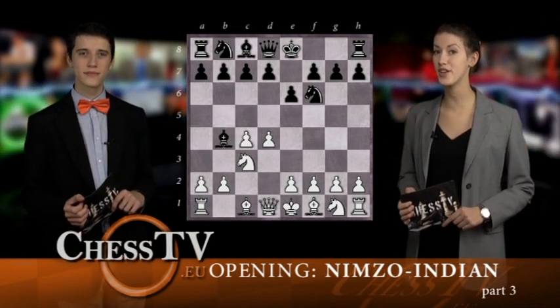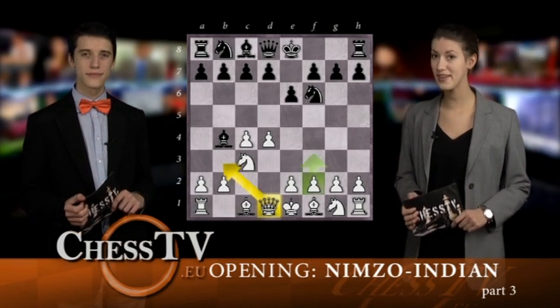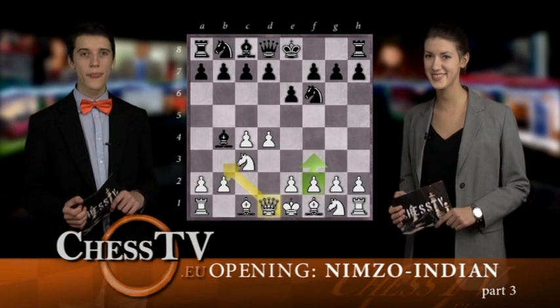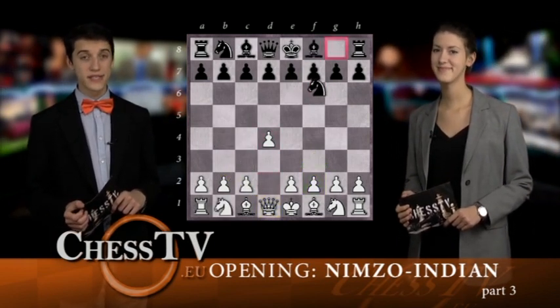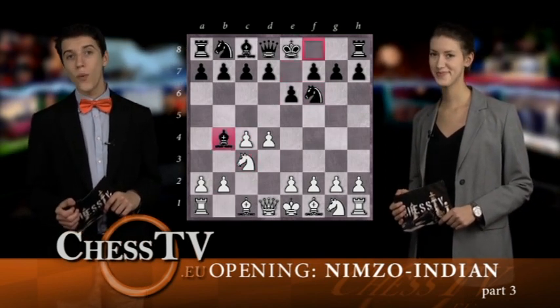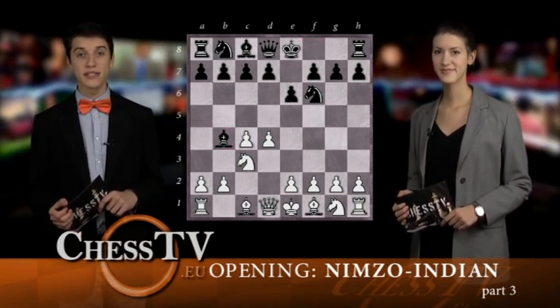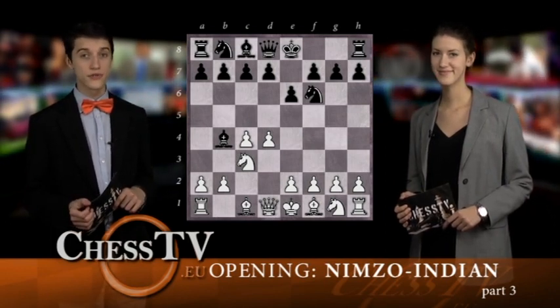Last week, we saw what happens after White's less popular fourth moves, Queen to b3 and f3. And today, we will analyze one of White's more popular moves. After the introducing moves d4, Knight to f6, c4, e6, Knight to c3, and Bishop to b4, White has lots of moves to choose between. We'll today see what happens if White chooses to play the Rubinstein Variation, which occurs after e3.